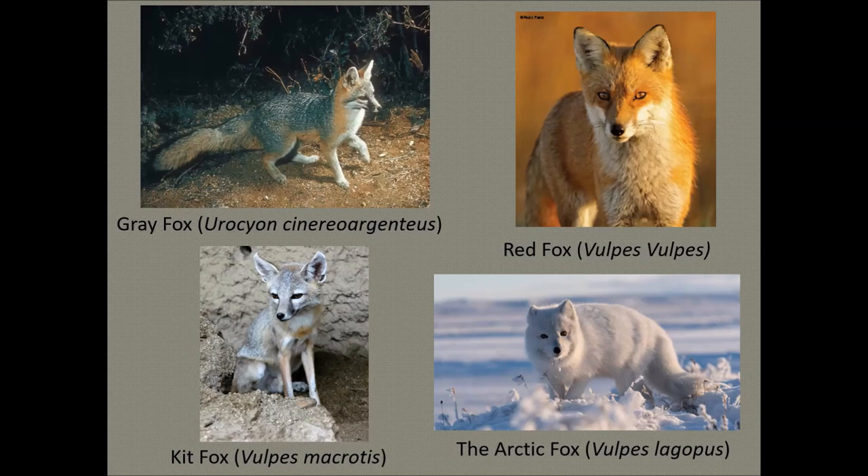The kit fox is a very small member of the canid family — usually only three to six pounds and 17 to 21 inches long. The biggest feature of a kit fox is its ears, which are four inches long and help dissipate heat. Their coats tend to be yellowish-gray, each hair individually covered, giving them a brindled appearance. They have long hair on the bottom of their feet to protect them from hot sand, a bushy gray tail with a black tip, and unique black patches of fur around the nose.